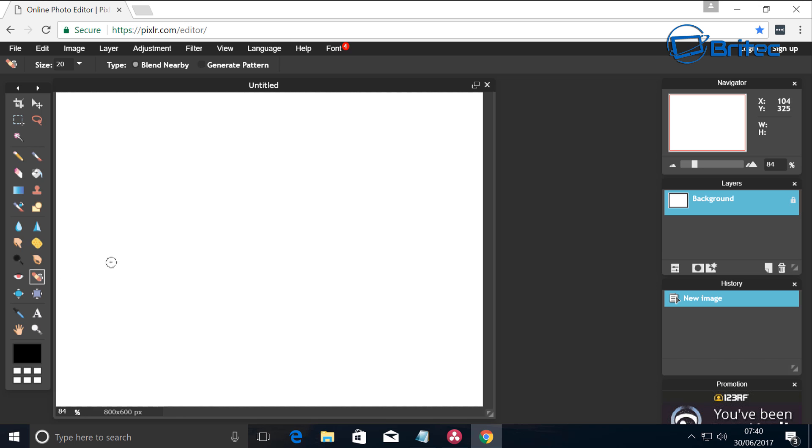Pixlr is probably not as powerful as Photoshop, but Photoshop costs money — and I wouldn't recommend a pirated version. This is a great free option, and of course there's also GIMP, but Pixlr is probably the pick of the bunch for free photo editing. You can find it at Pixlr.com.